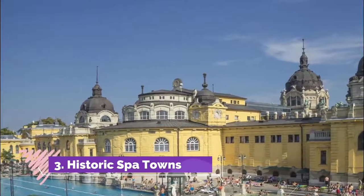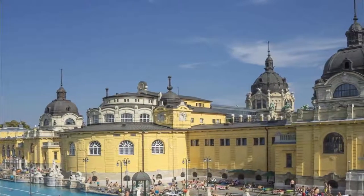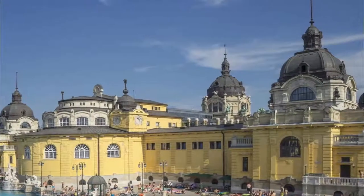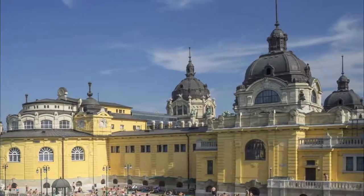Number three: Historic Spa Towns. If you're looking for a vacation that combines some down time with a rich cultural experience, Hungary certainly delivers. There are many historic spa towns and facilities throughout the country that offer everything from simple bathing in regenerative waters to longer stays in lovely spa resorts.